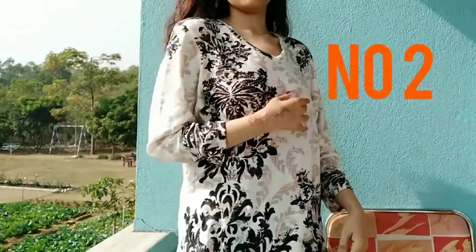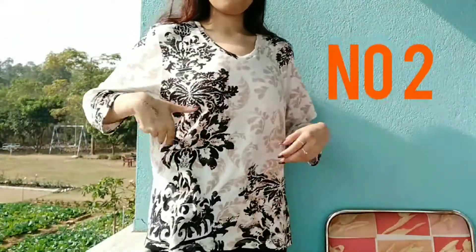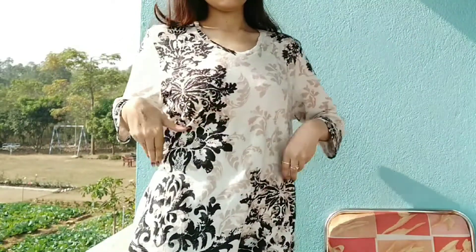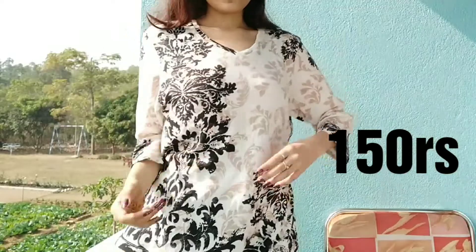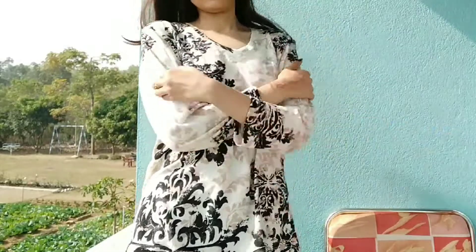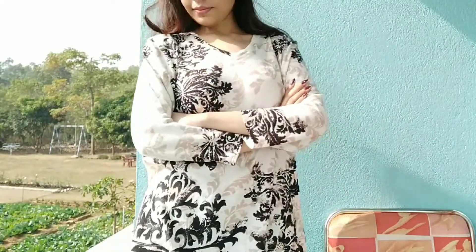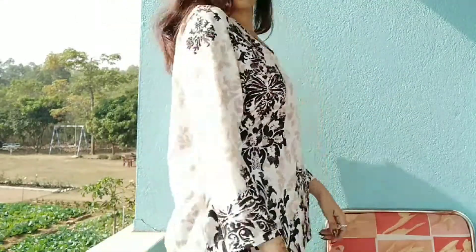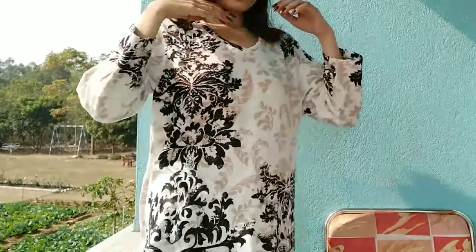Next is this beautiful floral printed white top. I really like it because it is light winter — it's a light sweatshirt kind of material. It is floral and pretty, and it keeps you warm for light winter. It retails for only 150 rupees, so it's a steal, guys!